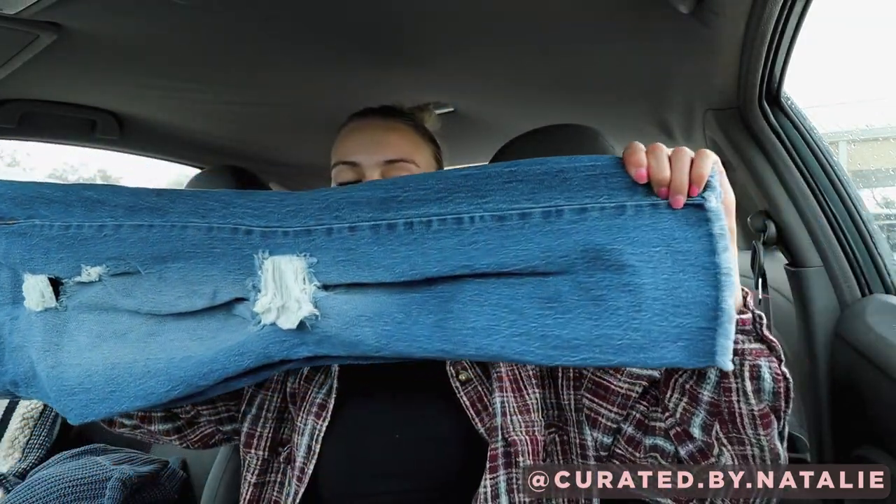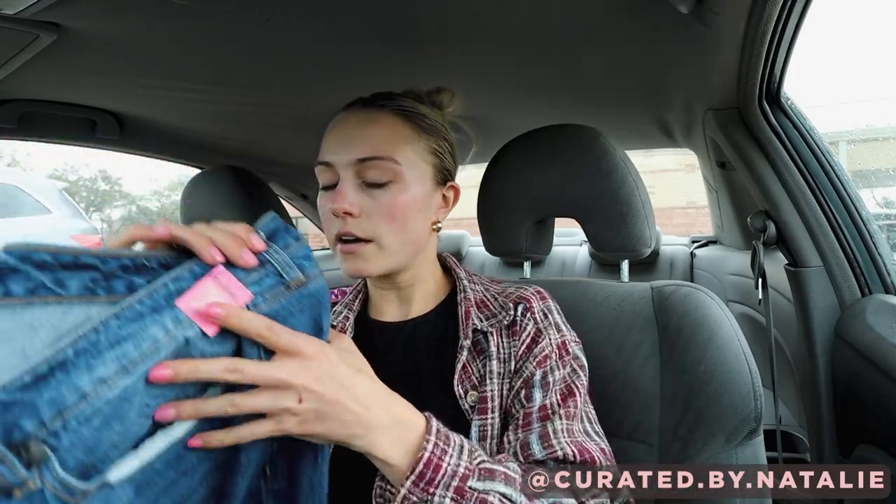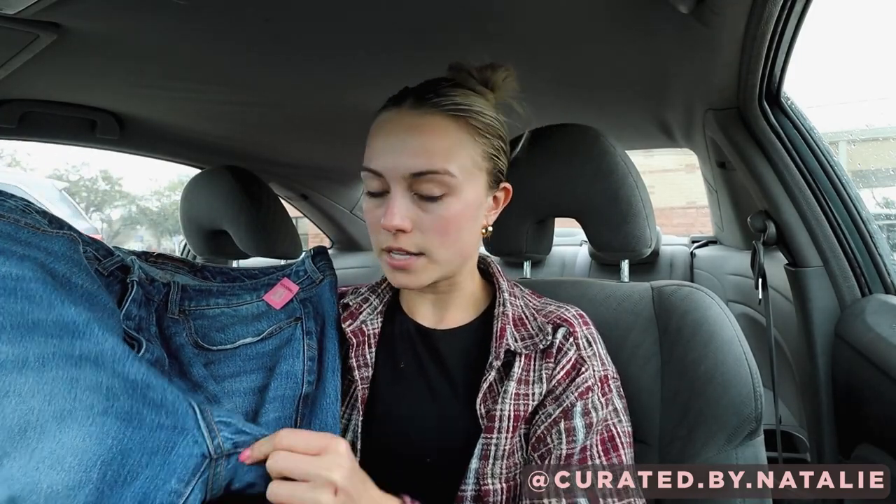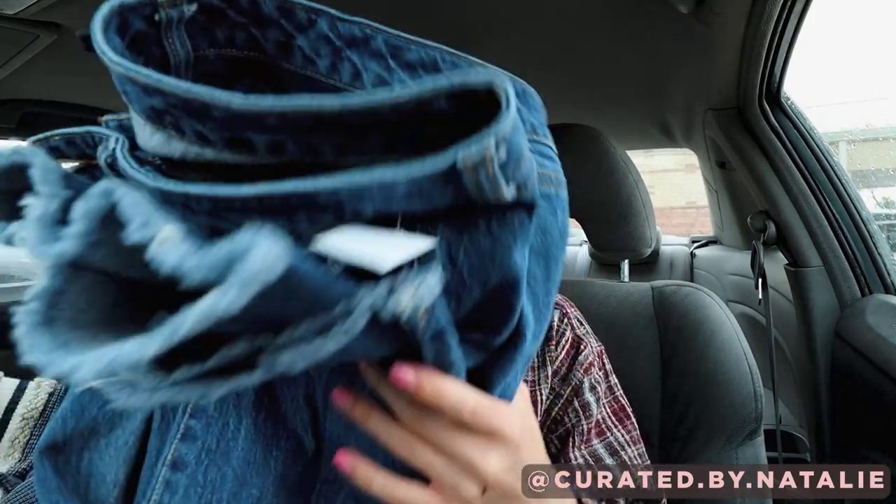So these are the jeans. They are a straight leg cut, just pretty distressed, and they're a size 16 regular. The other thing I always check with jeans is that there's no puckering at the crotch — and there is not. It's in really good condition. So I'm excited to get these listed. I've never actually sold Torrid full-length jeans before.